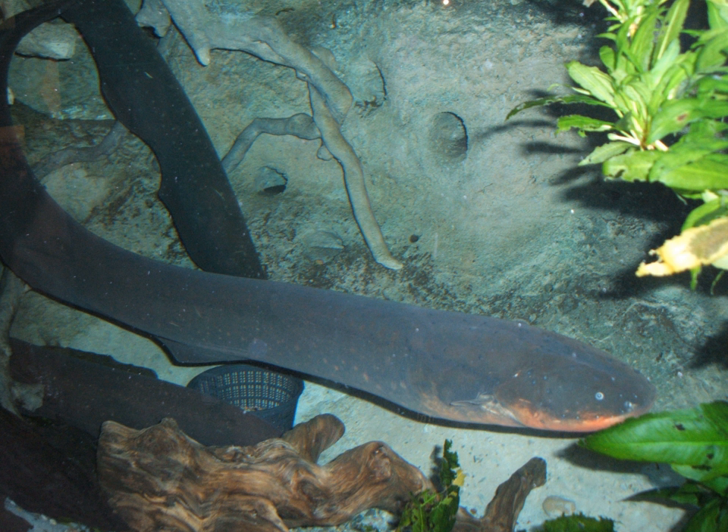Weakly electric fish generate a discharge that is typically less than 1 volt. These are too weak to stun prey and instead are used for navigation, object detection, and communication with other electric fish. Two of the best known and most studied examples are Peter's elephant-nose fish and the black ghost knifefish.